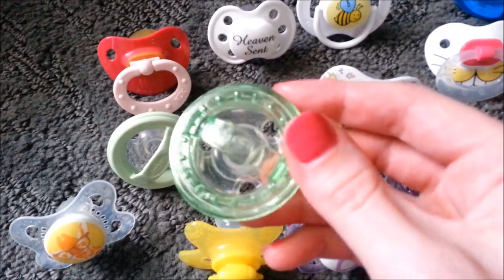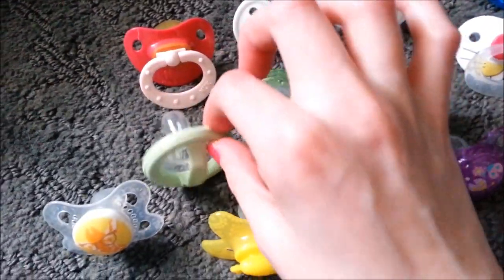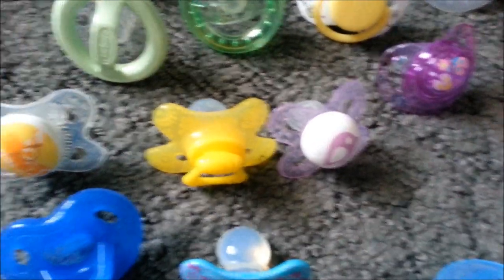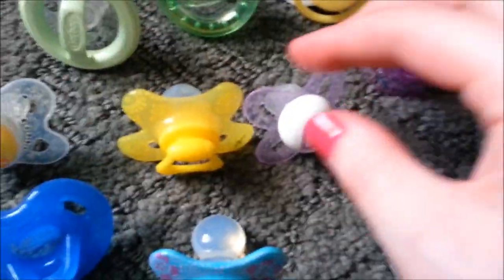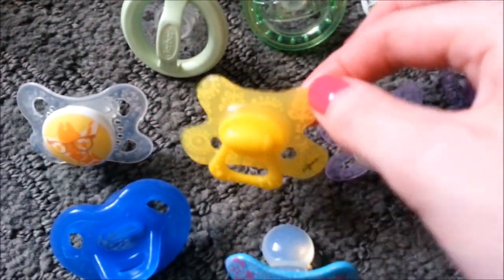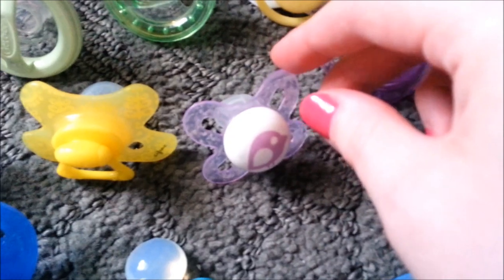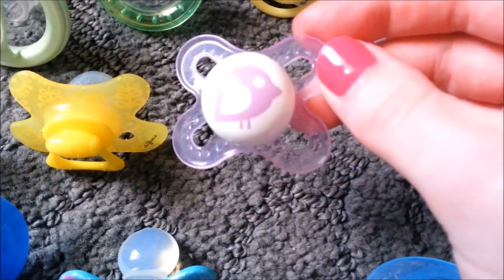This is an old style Gerber that I've never seen sold in stores — somebody gave me these. This is a MAM — so cute, a giraffe with glasses. It reminds me of Dakota because I had that one when he went to the zoo last year. And this is a Diffrax one, which I think maybe some Toys R Us are still selling, but they're mostly from different countries. Those are from Tuesday Morning when I got them.